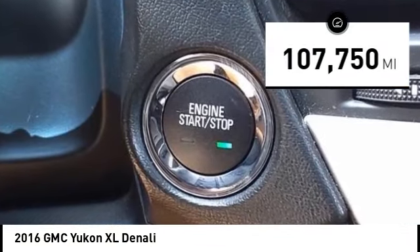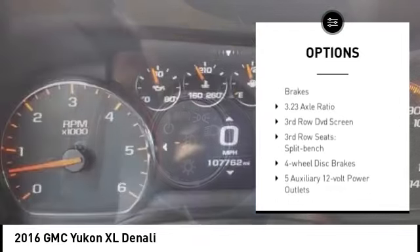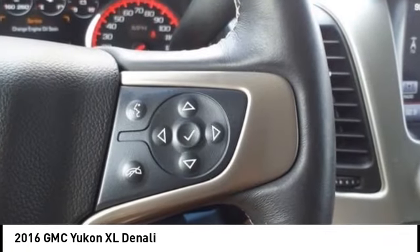Here are some of this vehicle's great options: rain sensing wipers, electronic stability control, alloy wheels, rear spoiler, power lift gate, brake assist, traction control, remote keyless entry, fog lights, and four-wheel disc brakes.